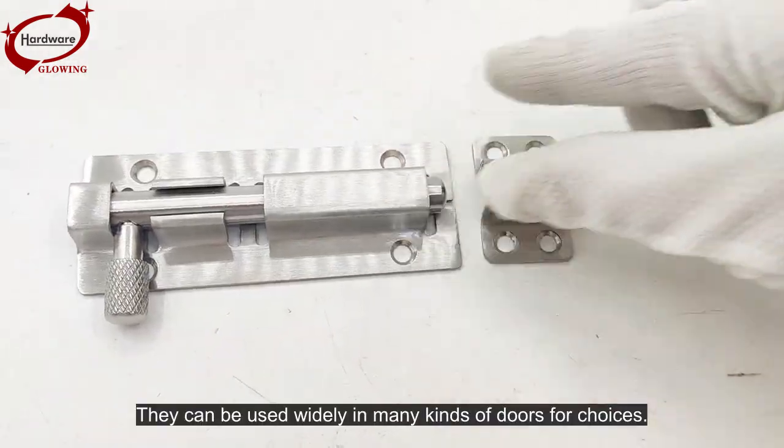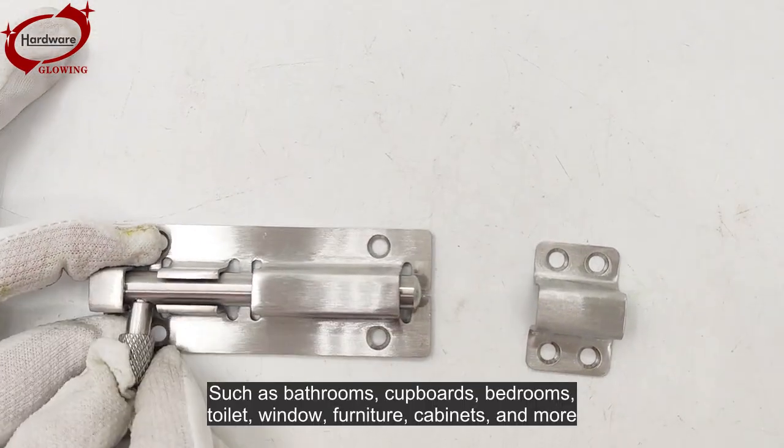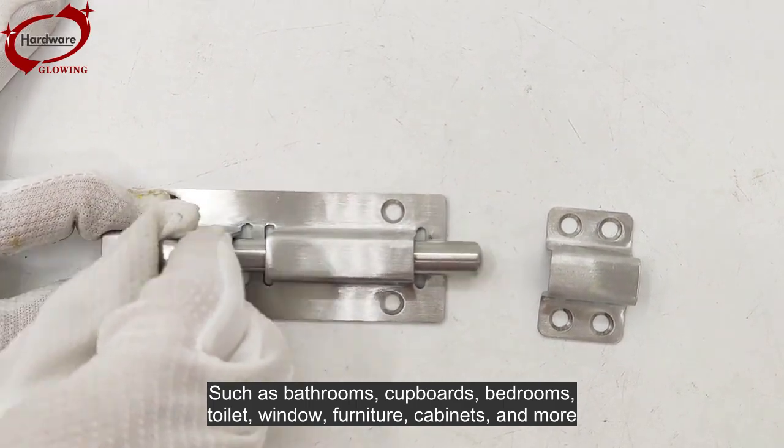They can be used widely in many kinds of doors for choices, such as bathrooms, cupboards, bedrooms, toilet, window, furniture, cabinets, and more.